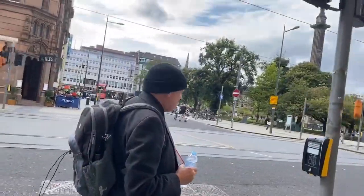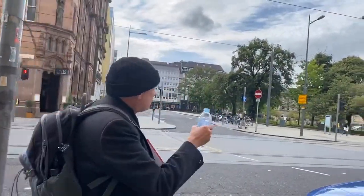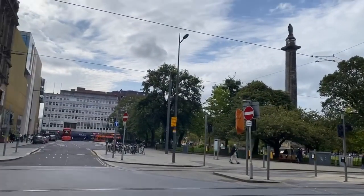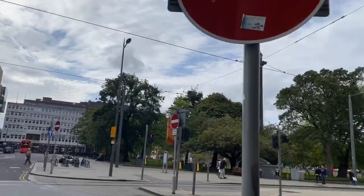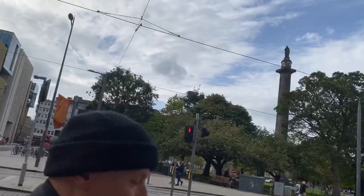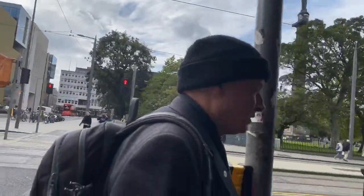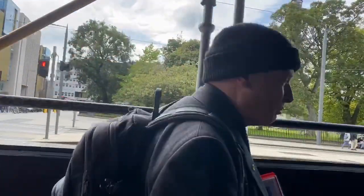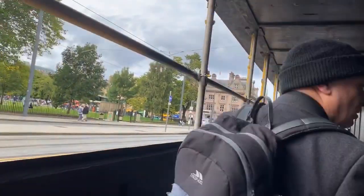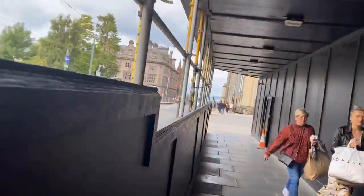We're coming into St Andrews Square. You may see this big tall pillar on the left-hand side — 150 feet high, put there by architect William Burn. It's a copy of Trajan's Column in Rome, so it was called a pillar when it was put up. The shopkeepers and residents were very nervous it would collapse, so they brought in Robert Stevenson — grandfather of Robert Louis Stevenson, of the famous Stevenson lighthouse-designing family — to create the foundations for this big heavy tall monument.